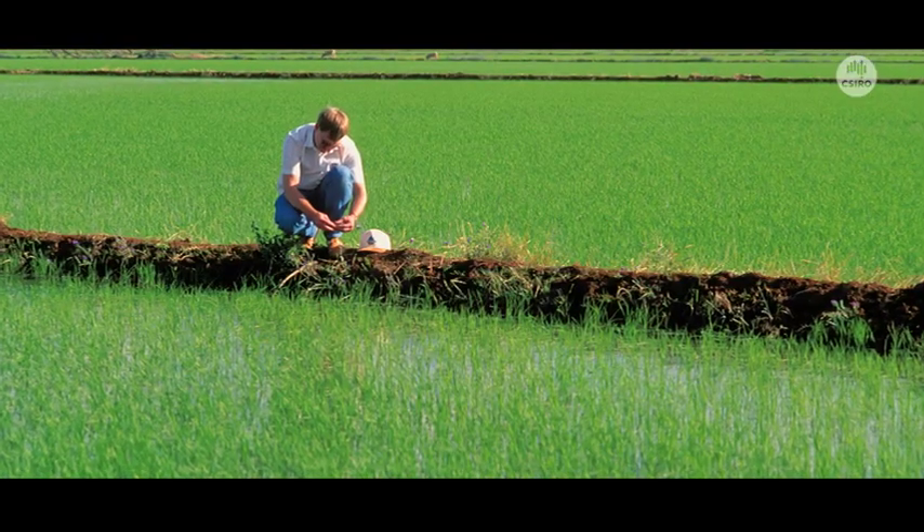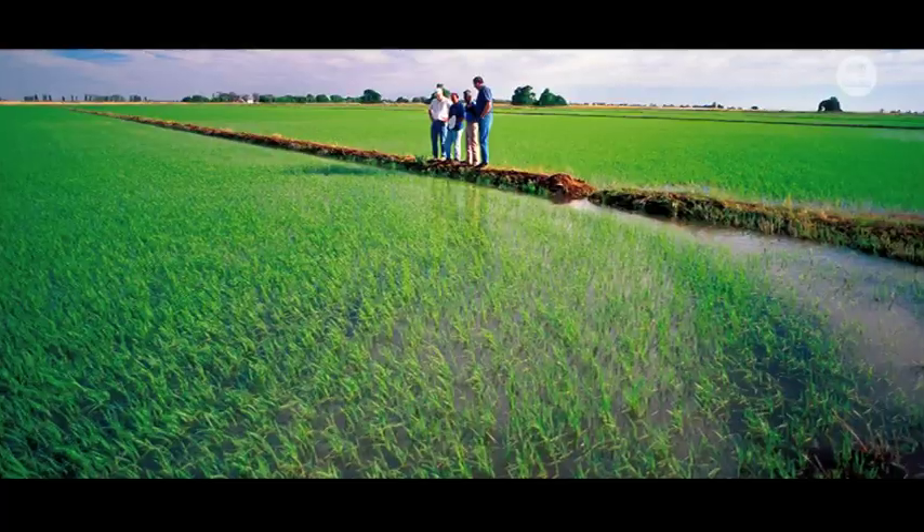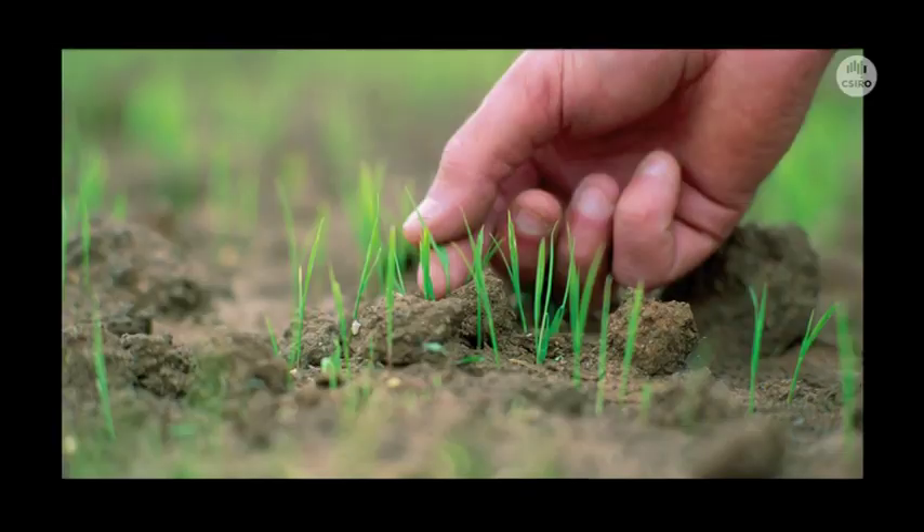What we have now is a series of transgenic plants which have the individual components, and we're at the point of putting all those together and seeing how well the photosynthetic machinery works.